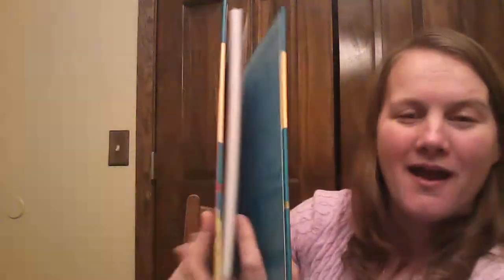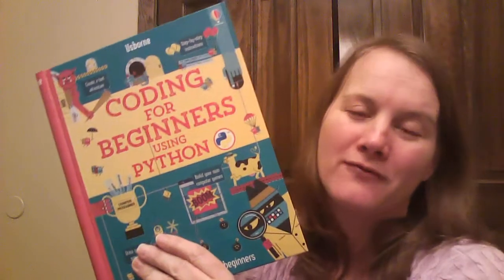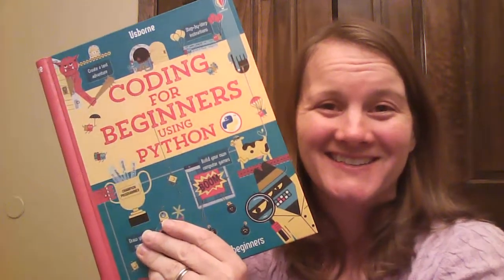So again, this is Coding for Beginners using Python. It's online. Thank you.